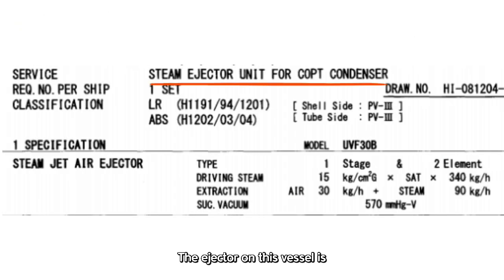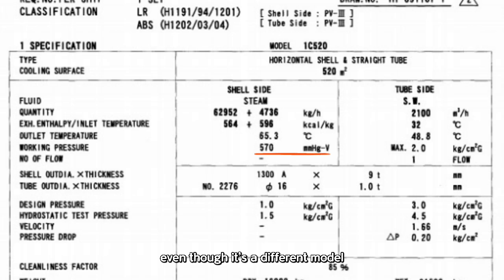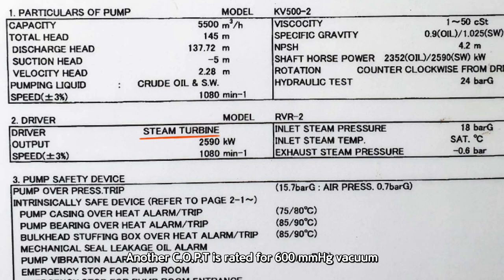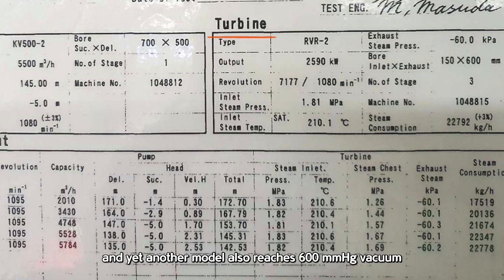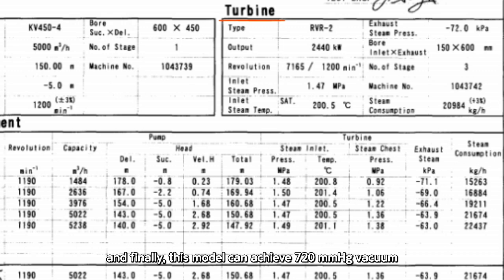The ejector on this vessel is capable of creating a vacuum pressure of minus 570 mmHg. Interestingly, this vessel can also achieve a 570 mmHg vacuum, even though it's a different model. This particular COPT has a design capacity of 540 mmHg vacuum. Another COPT is rated for 600 mmHg vacuum, and yet another model also reaches 600 mmHg vacuum. This one goes up to 680 mmHg vacuum. And finally, this model can achieve 720 mmHg vacuum.